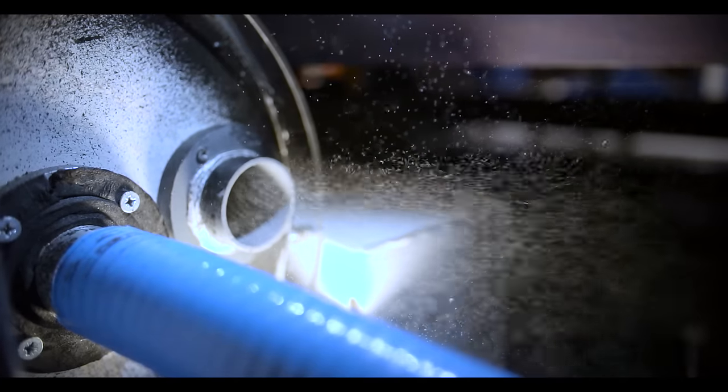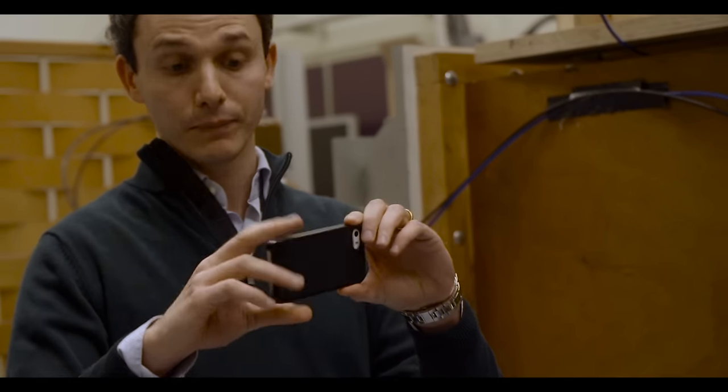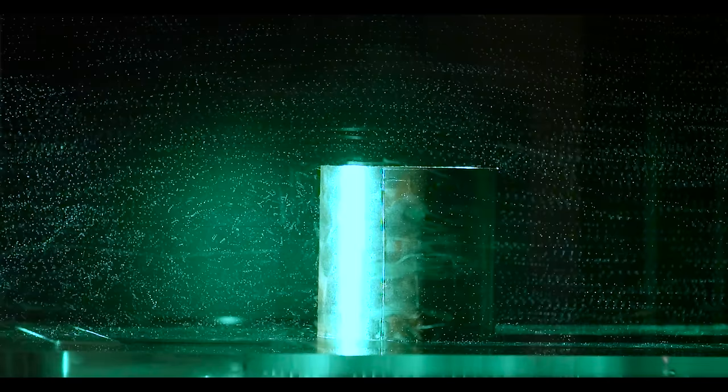The helium bubbles allow the researchers to work in volumes as big as a beer crate. This is quite a leap forward compared to the iPhone-sized volume they could handle before. Besides noise, this flow separation also causes huge drag forces.